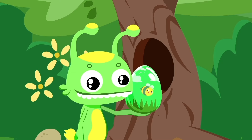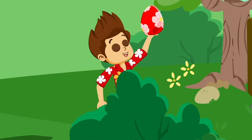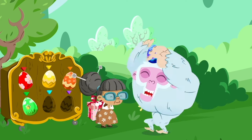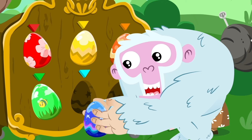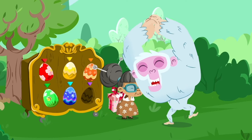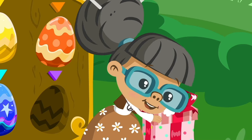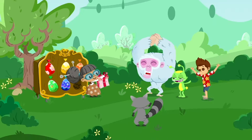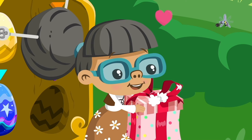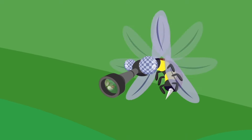Now I get it — it's an Easter egg hunt! And everyone is taking part! When they find the last egg, Granny will give them a gift!